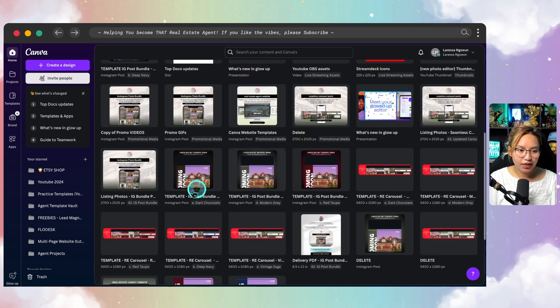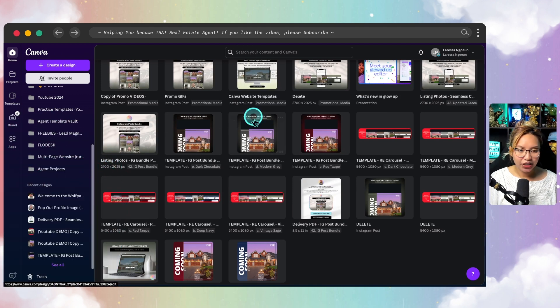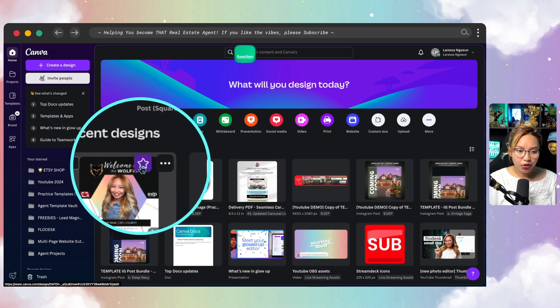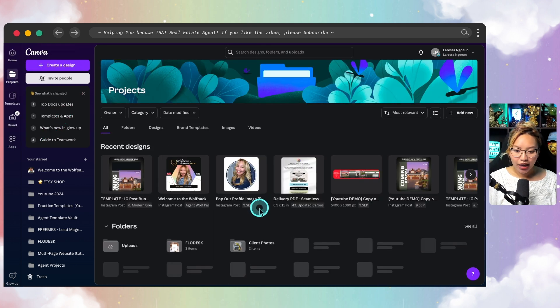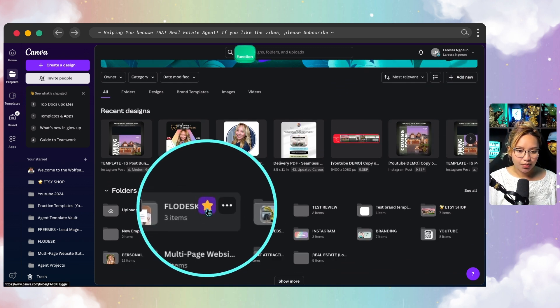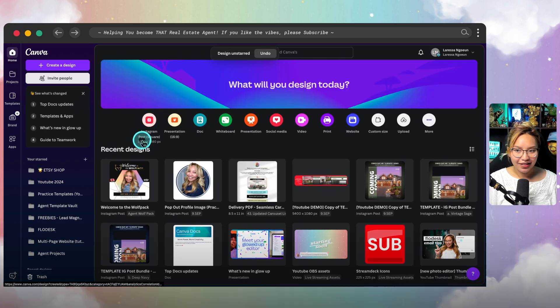If you scroll all the way down in the panel, you'll see recent designs. You can also star designs by clicking the star icon, and starred designs live on the side panel. If you go into Projects, you can open your folders, add new folders, and star whichever folder you'd like — and it'll show on your panel. You can also remove it from the panel by clicking the three dots.